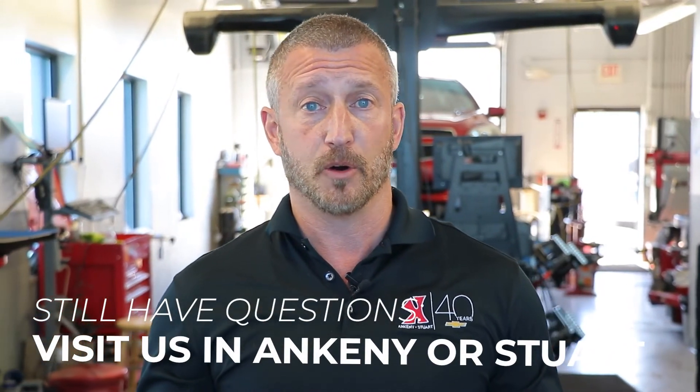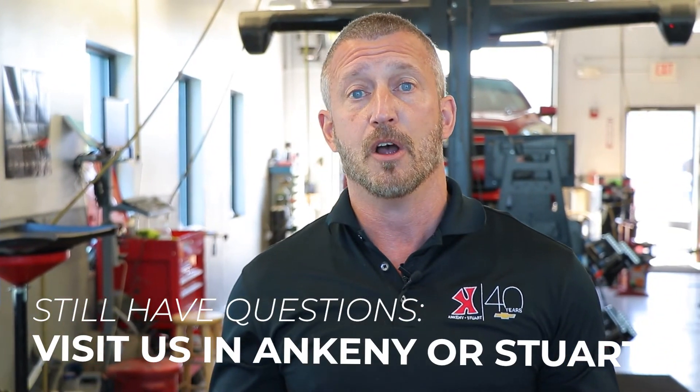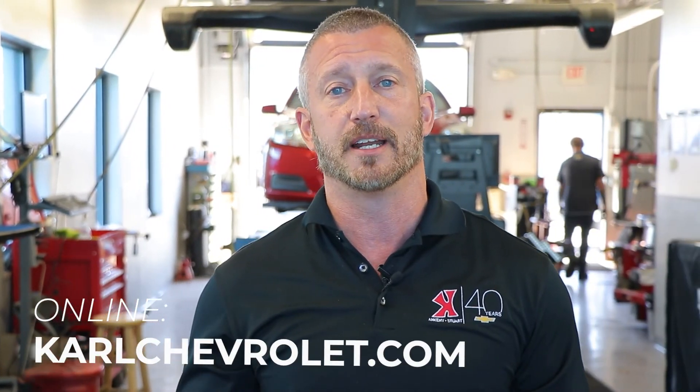If you'd like to get your tires inspected, or if you have any questions regarding your tires, just come see us here at Karl Chevrolet in Ankeny or Stewart, or check us out on the web at KarlChevrolet.com.